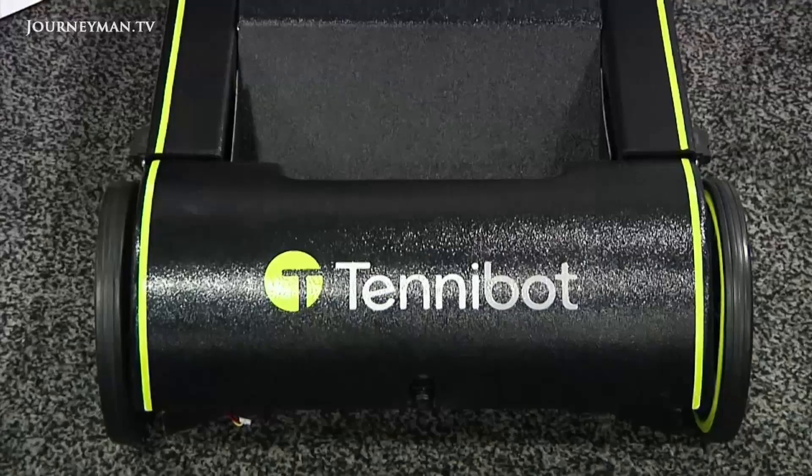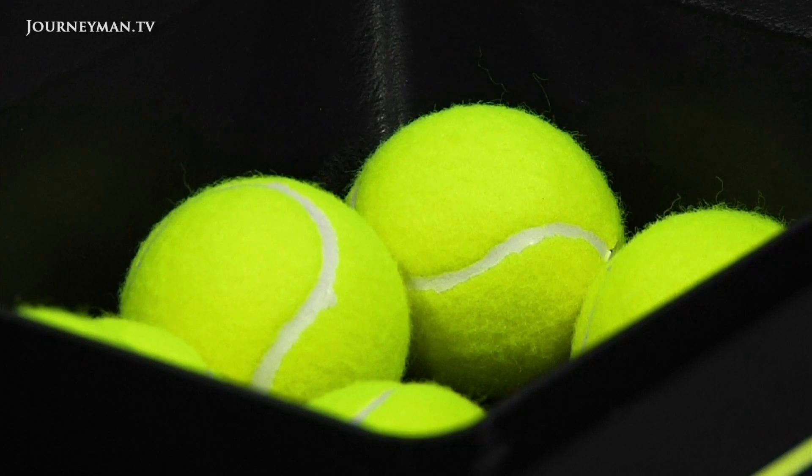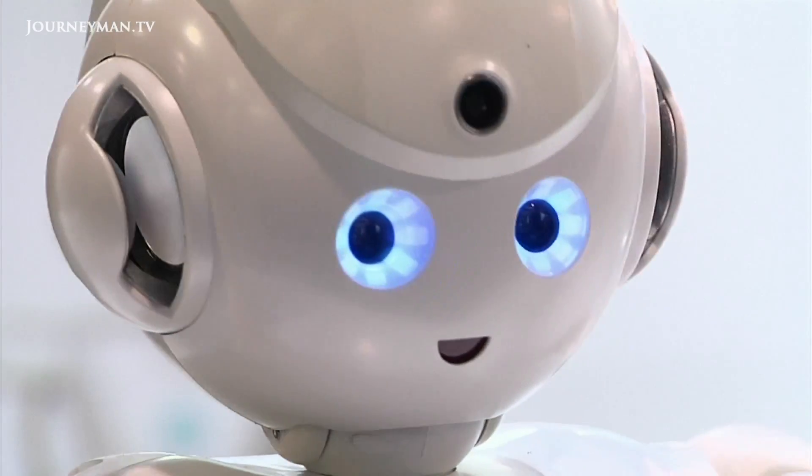It's a tool for the caregiver and a game for the child. Other inventions on show included a robotic helper for collecting loose tennis balls, one for tracking your physical activity, and even ones that will dance along with you.